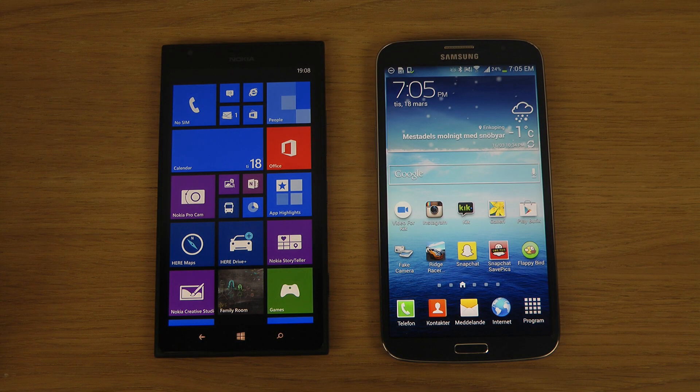Hey guys, so I want to do a side-by-side comparison here with the Galaxy Mega 6.3 smartphone versus the Nokia Lumia 1520, which is a beast phone from Nokia — a 1080p phone, quad-core processor, and you can finally play cool games like GTA San Andreas and Asphalt 8, which is coming to the Windows 8 phone store.